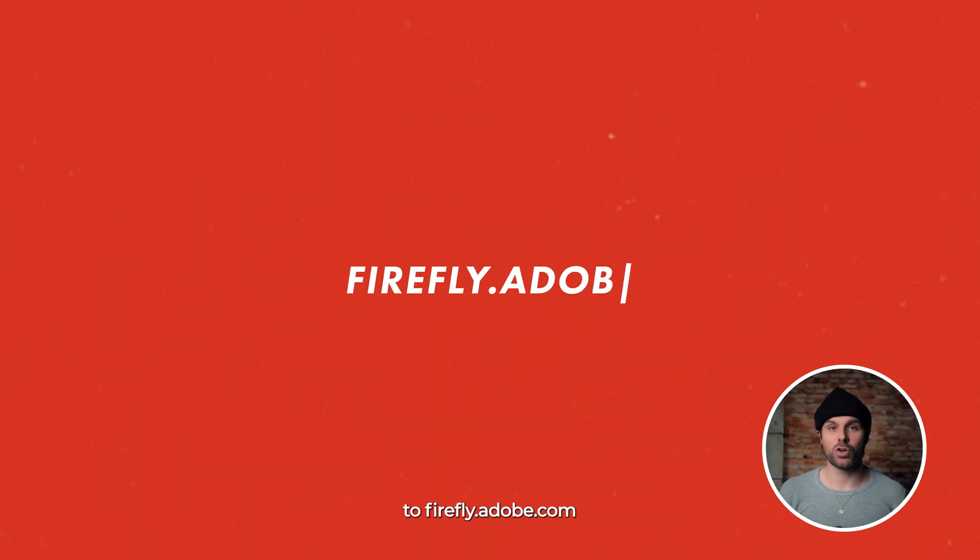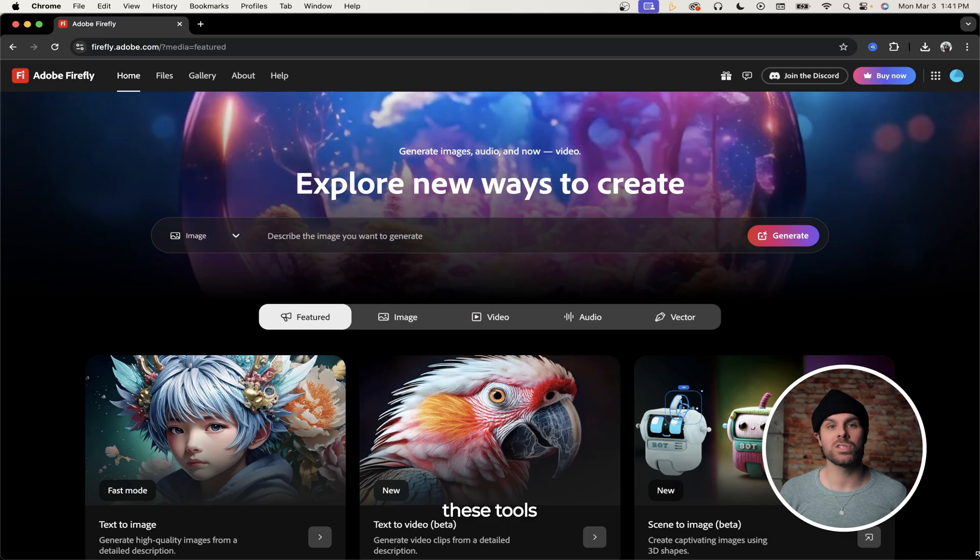To get started, head over to firefly.adobe.com so you can try these tools and follow along.